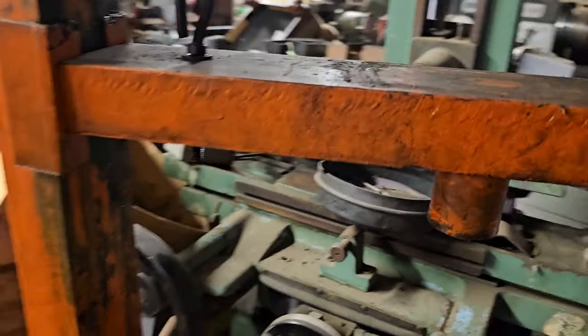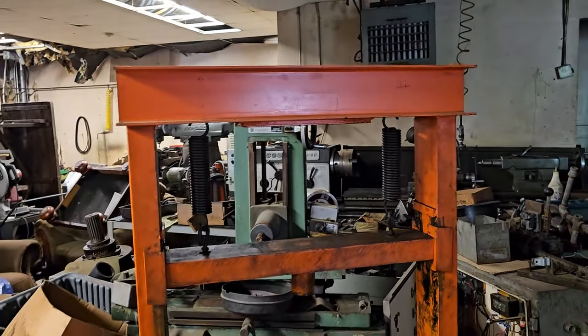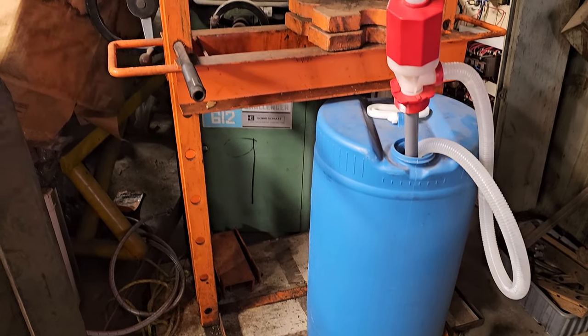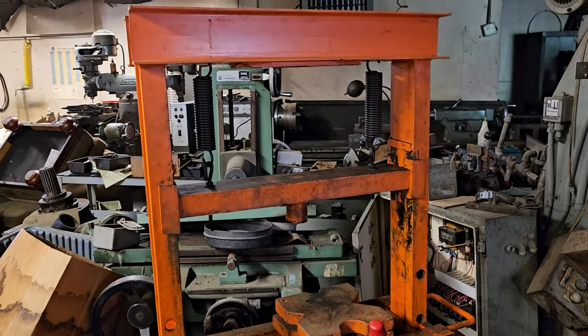Here's a hydraulic press — missing the hydraulics. There's a hydraulic press frame only, that orange thing right there.